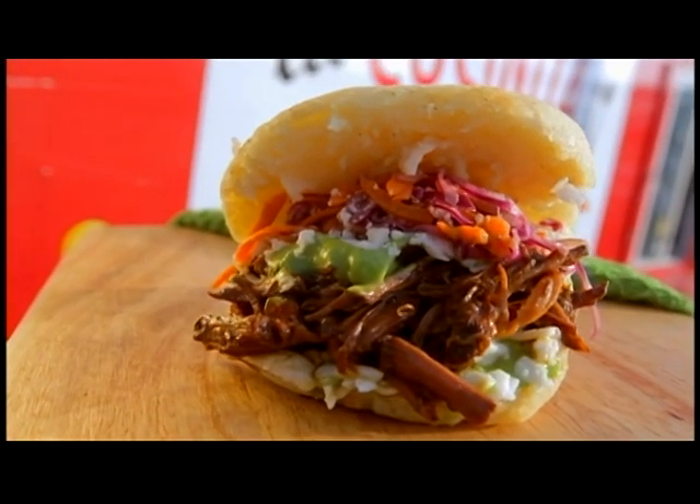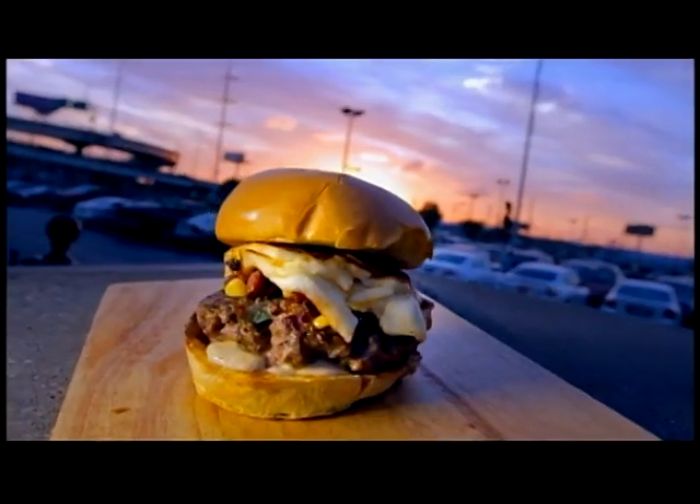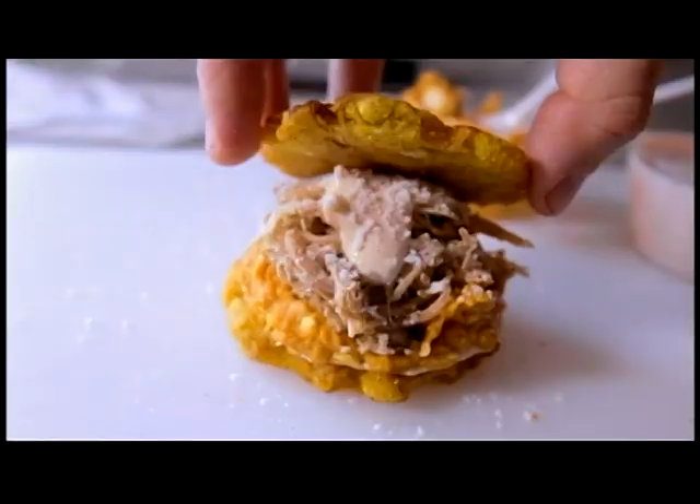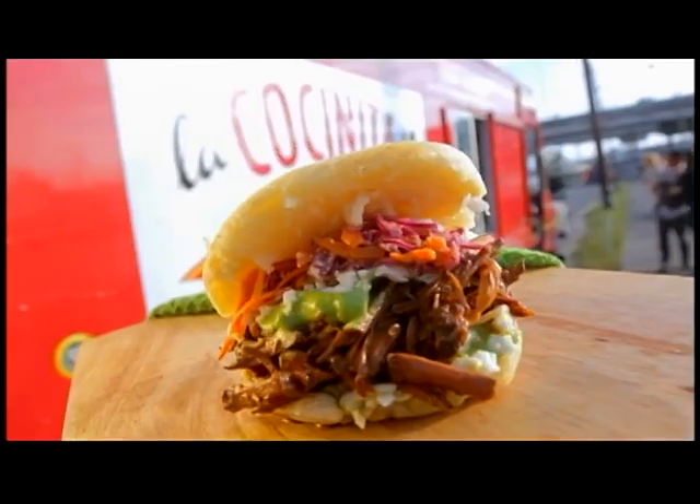These are to die for. We taste this truck all around the city. Comida de la calle means food from the streets. Latin American food is what I grew up with. I like the fact that it's Venezuelan food, but I know I'm in New Orleans when I'm eating it. We have all these Latin American flavors in the context of New Orleans. We're using that Creole flair to it.